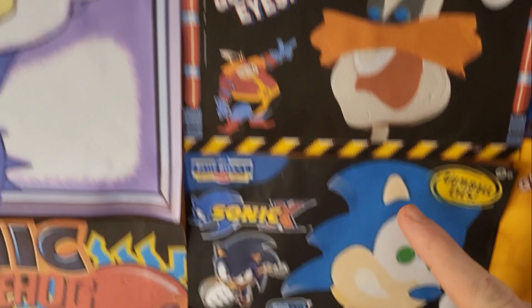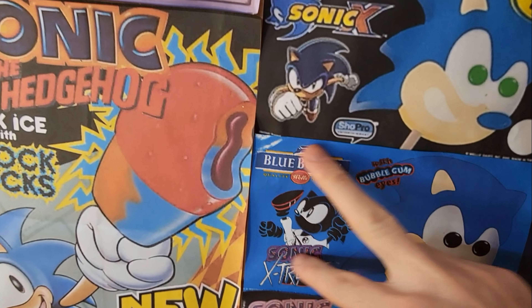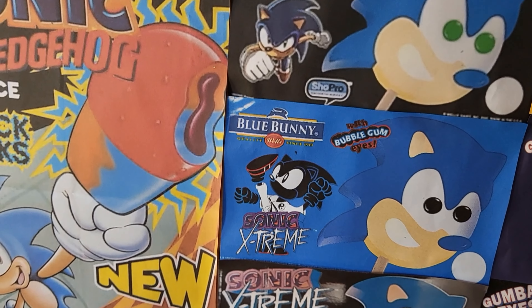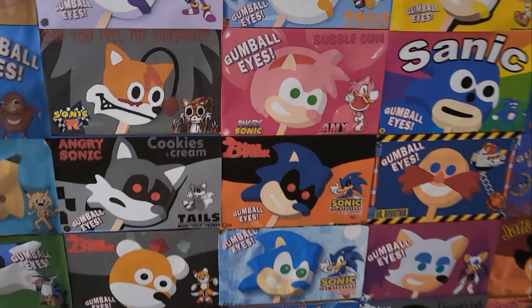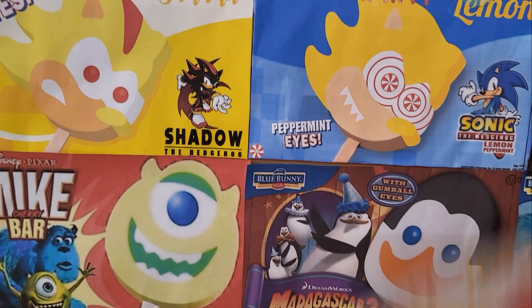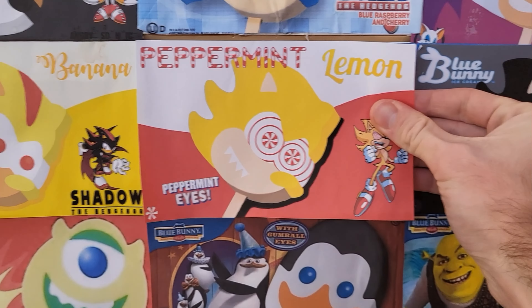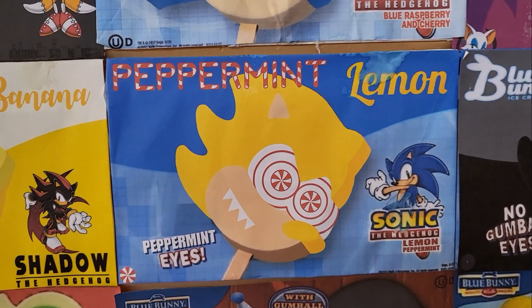Here's a new wrapper as well for this one. I've also added the Sonic X popsicle and a couple of classic ones — these are actually official wrappers from Blue Bunny. And actually I did end up designing a new wrapper for Fleetway Sonic. However, I actually figured it looks better the original way, in my opinion.